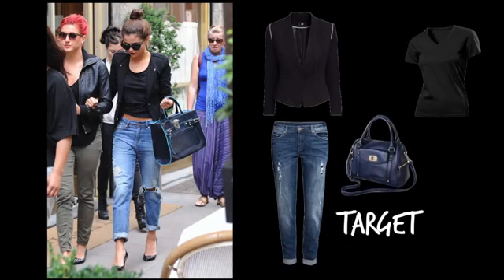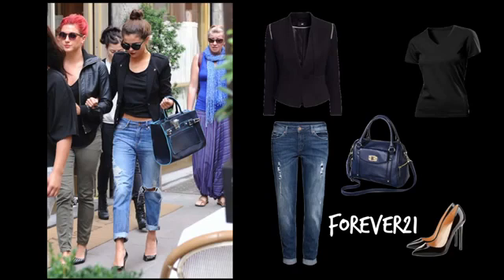I purchased this navy blue purse from Target, which strangely looks pretty similar to Selena's. And for shoes, I got these plain simple heels from Forever 21.